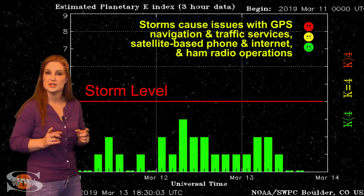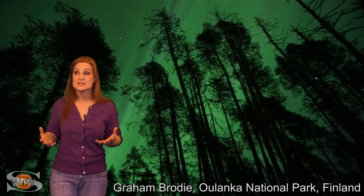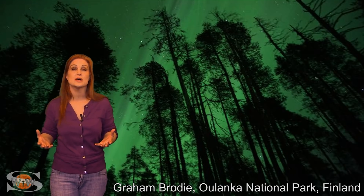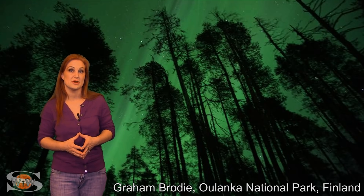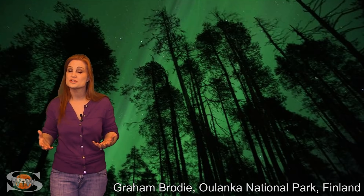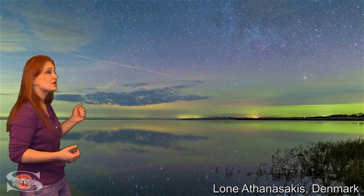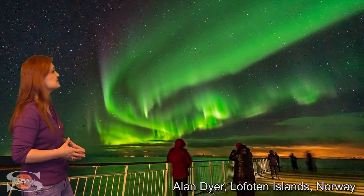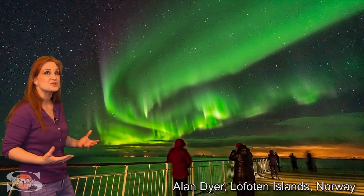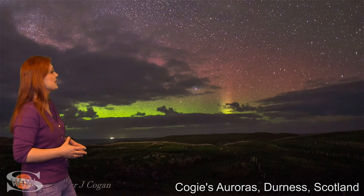Aurora photographers, you need to stay on your toes. Even though the solar storms have been pretty weak considering we're basically in a solar minimum sun, we've still managed to get some gorgeous Aurora over many parts of the world this month. Here are just a few: a gorgeous Aurora in Finland, seen in Denmark, Norway, and Sweden.